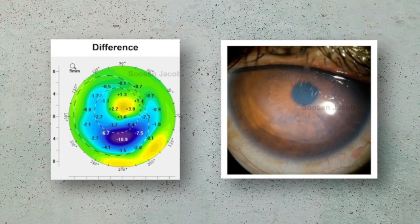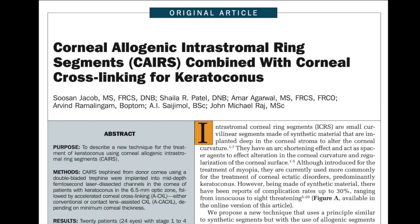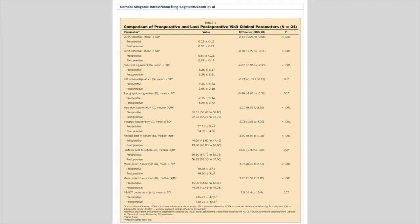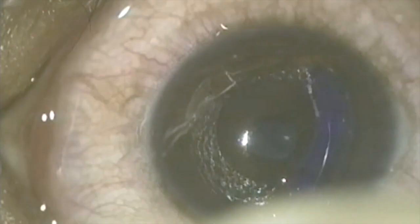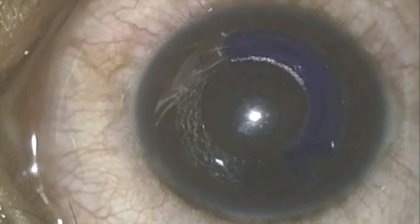Synthetic symmetric intracorneal ring segments, ICRS, have been used for keratoconus since many years. We too have previously described very encouraging results for symmetric, uniform thickness CARES in keratoconus, with patients showing significant improvement in almost all the parameters studied, such as uncorrected and spectacle-corrected distance visual acuity, spherical equivalent, topographic astigmatism, maximum and steepest keratometry, best-fit spheres, etc. As described previously, these are longitudinally cut allogenic segments of uniform thickness that are similar to intacts.